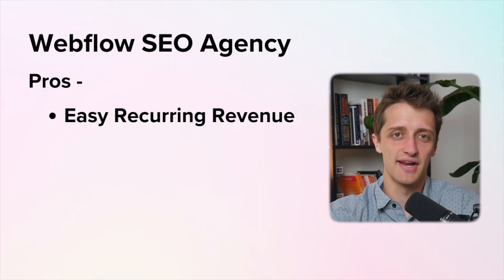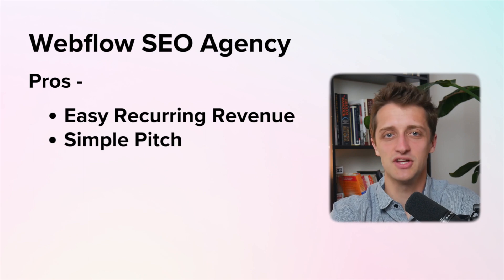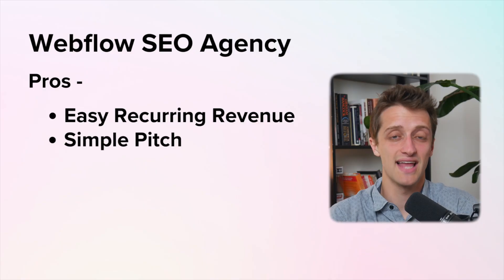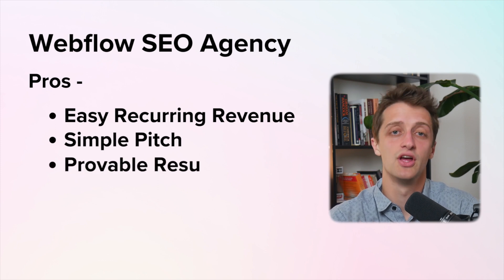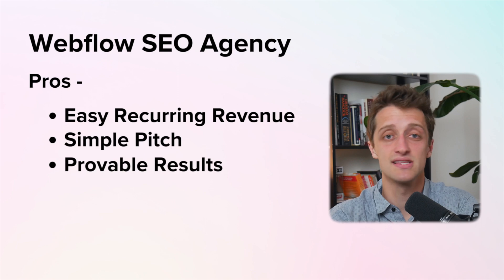The second pro of starting an SEO agency is it's very easy to sell and pitch clients on these services. Almost all businesses understand the importance of ranking high on Google to give their businesses exposure, and most of these businesses are willing to invest in order to make that happen. And most importantly, it's very easy to prove results and convert your customers into long-term clients because of the benefits they're seeing on a monthly basis. When you can show a client how much your services have increased their web traffic or their sales, they're just going to love you.